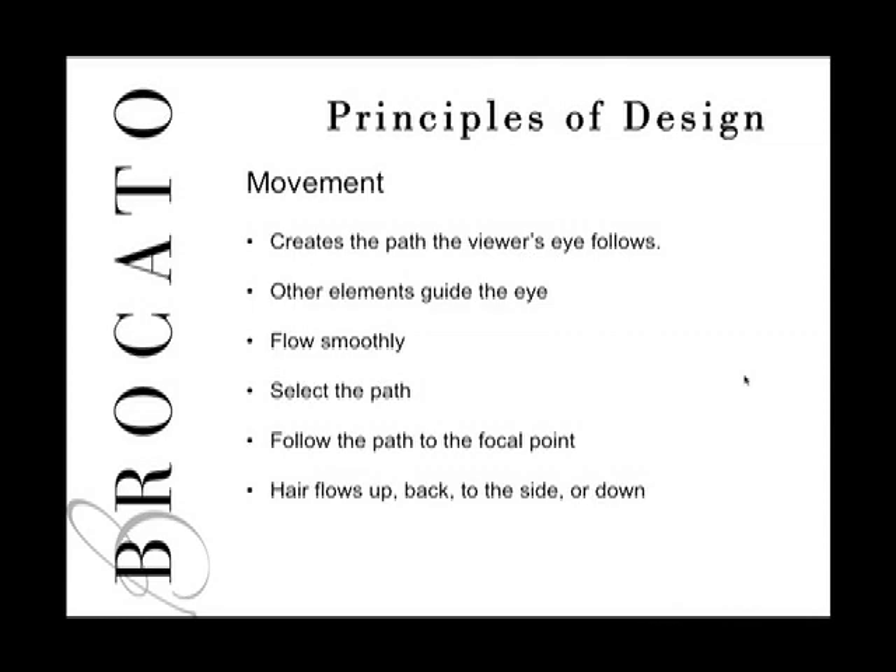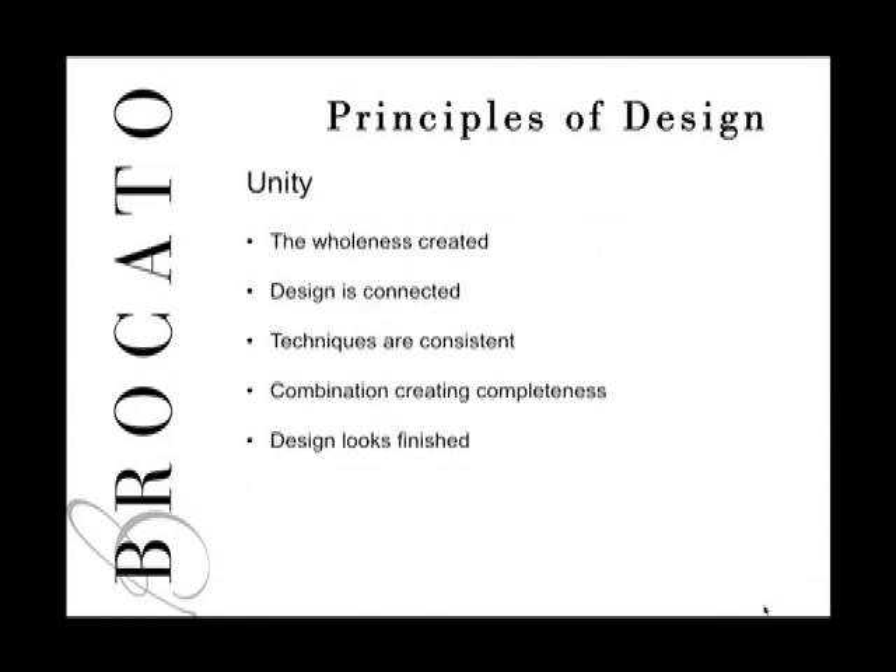As a stylist, you select the path — do you want to focus on the bangs and move down to the lower shoulder, or go up toward the back? The path leads to a focal point, something more exciting than the surrounding areas. Hair can flow up, back, to the side, or down. Down is easy because gravity takes you there; if it flows up, back, or to the side, you have to place it and help it stay.